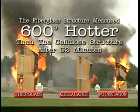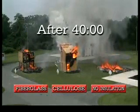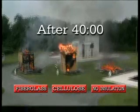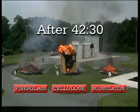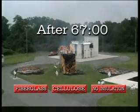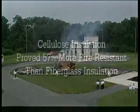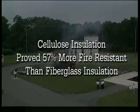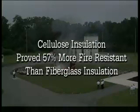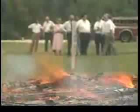After 40 minutes, the uninsulated building collapsed. Two and a half minutes later, the fiberglass structure fell. At 67 minutes — over an hour after the fire was ignited — the cellulose structure finally collapsed. The cellulose insulation proved 57% more fire resistant than fiberglass. This impressive data validates the results of the Canadian laboratory tests in a real-life situation. Twenty-five minutes of extra fire resistance can make a tremendous difference.